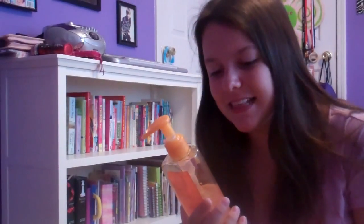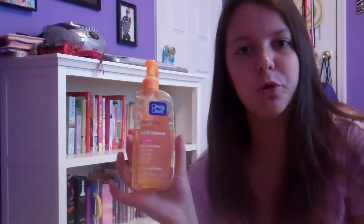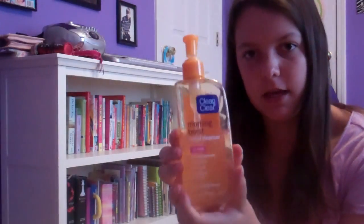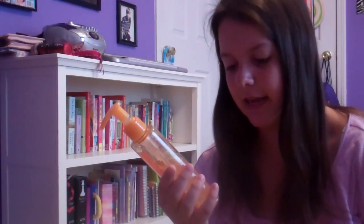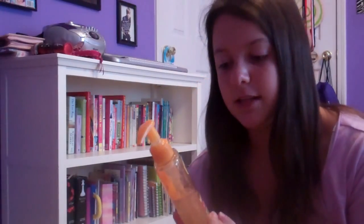My skincare product is this Clean and Clear Morning Burst Facial Cleanser — as you can tell, I've already used almost half of it. It's really amazing and oil free, which is definitely a plus. It has bursting beads, wakes you up, rinses clean, and has vitamin C and ginseng. I use it pretty much every night. I put it on a sponge and apply it all over my face and it really cleanses my face. I love this cleanser, so definitely try it out if you have the chance.